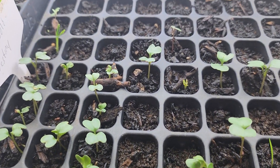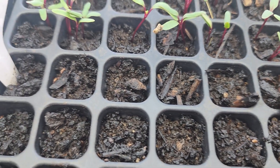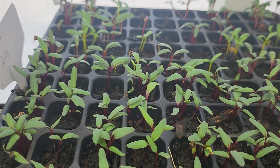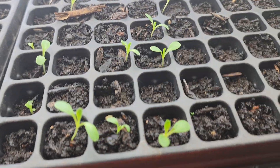Here we have an assortment of brassicas — broccoli and cabbage coming up. Then in the middle we have cilantro, which takes longer to come up so it's not sprouted yet. Back here we have an assortment of beets, and on the end you can see the yellow stems — that is rainbow chard.